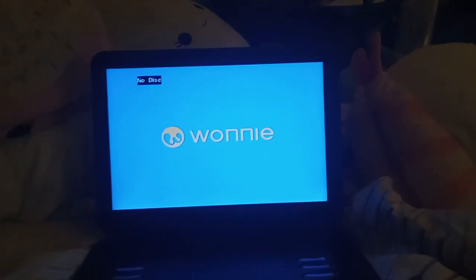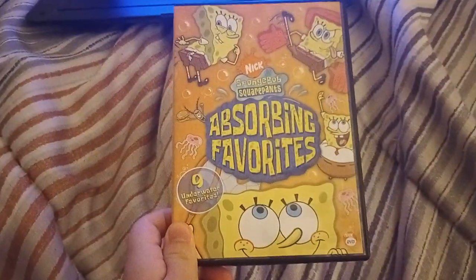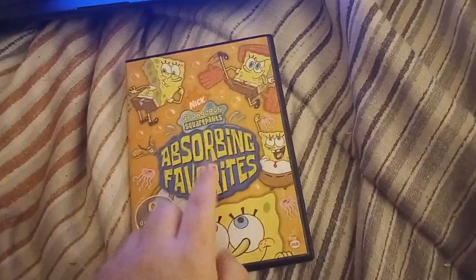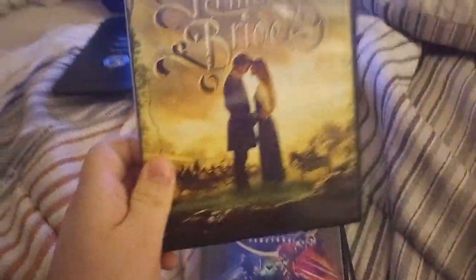Sorry if I didn't upload any testing videos lately, but now I'm actually back doing these type of videos. Here are the five DVDs we'll be testing out: SpongeBob SquarePants Absorbing Favorites — especially for Blake the SpongeBob fan — Sonic the Hedgehog 2, The Princess Bride, which my mom actually bought a long time ago, Home, and The Super Mario Bros. Movie, which is especially for me because I love Super Mario.